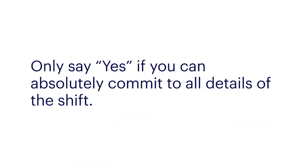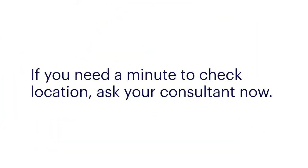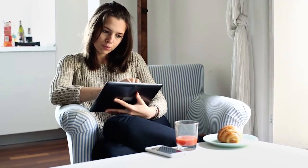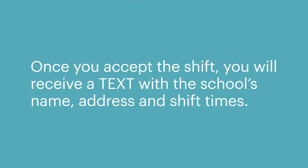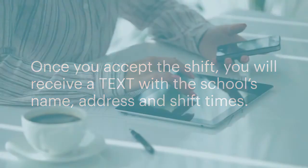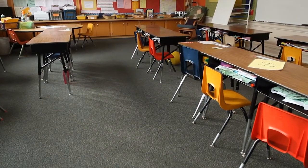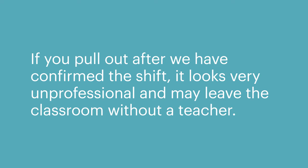When a consultant calls to offer you work, only say yes if you can absolutely commit to all of the details of the shift. If you need a minute to check the location, ask your consultant. We always have Google Maps open so we can roughly tell you how long it will take to get there. If you feel you will not make the start time, please inform your consultant. Once you accept the shift, you will receive a text with the school's name, address and shift times. We will then call the casual coordinator at the school to inform them of your attendance. If you pull out after we have confirmed the shift, it looks very unprofessional and may leave the classroom without a teacher.